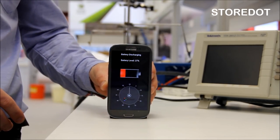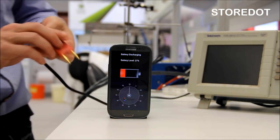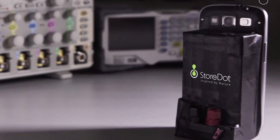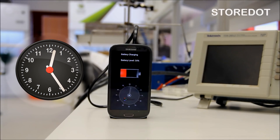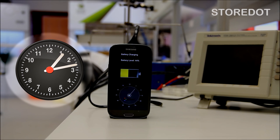So first off, the groundbreaking nanotechnology company StoreDot recently unveiled a prototype for a next generation battery that harnesses all of their knowledge of energy storage. The science is a bit complex, but the outcome of this new battery is simple. As a result of the new Nanodots that they're packing into this thing, this battery can be fully charged in only 30 seconds.